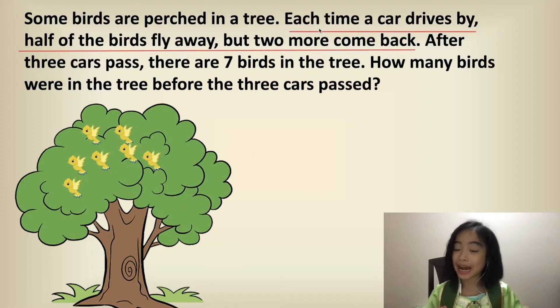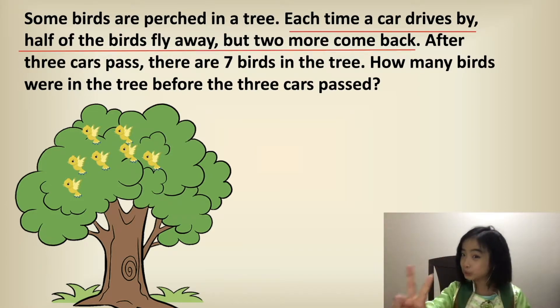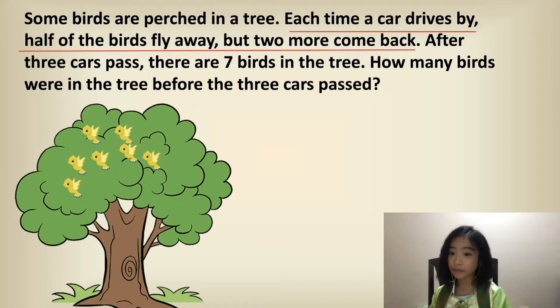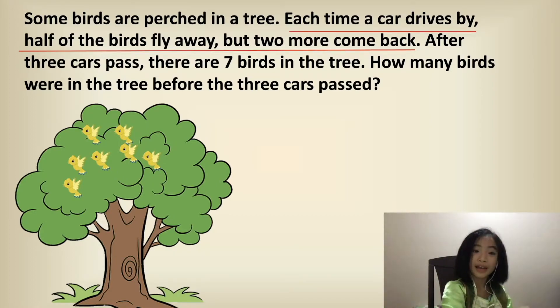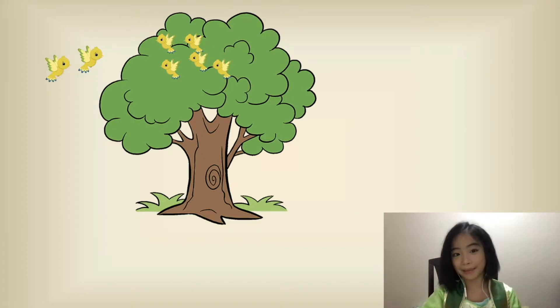So each time a car drives by, half of the birds fly away, but two more come back. We are going to use the backward method to figure this out. So basically, we're going to start from the ending and go to the beginning. This is what it looked like before the two birds came back.